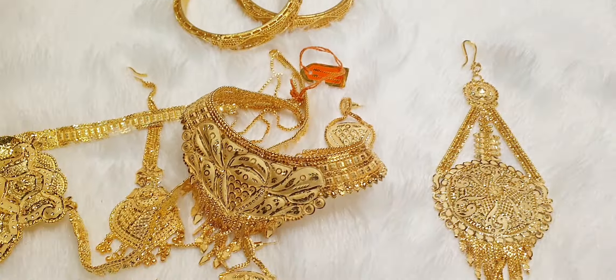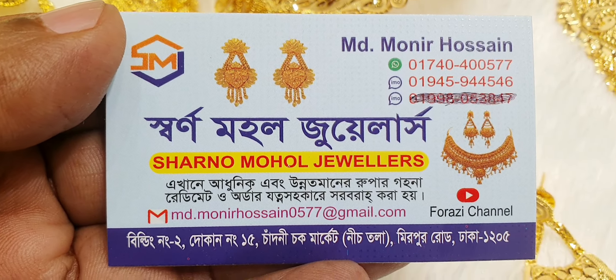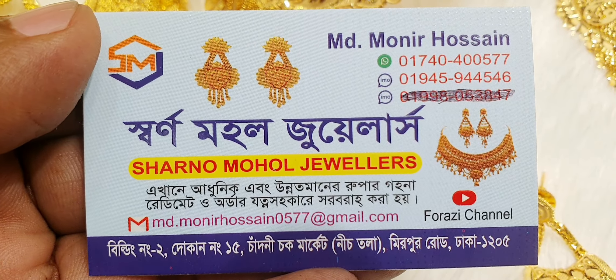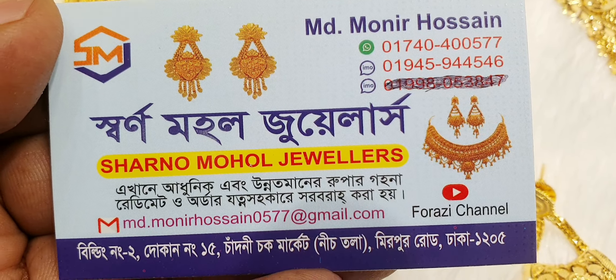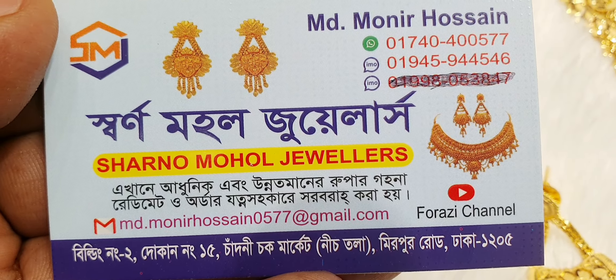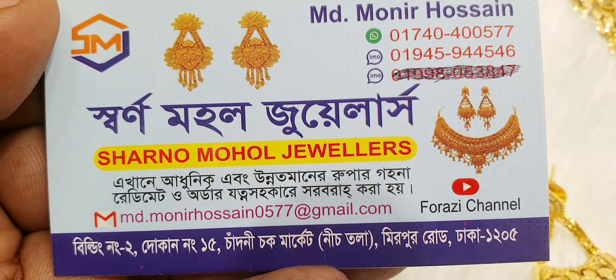We have our address here: Building number 22nd, 4th market, Daka New Market, and we are doing a good job. If you like the video, please like the video. I'll see you in the next video. Assalamu alaikum.